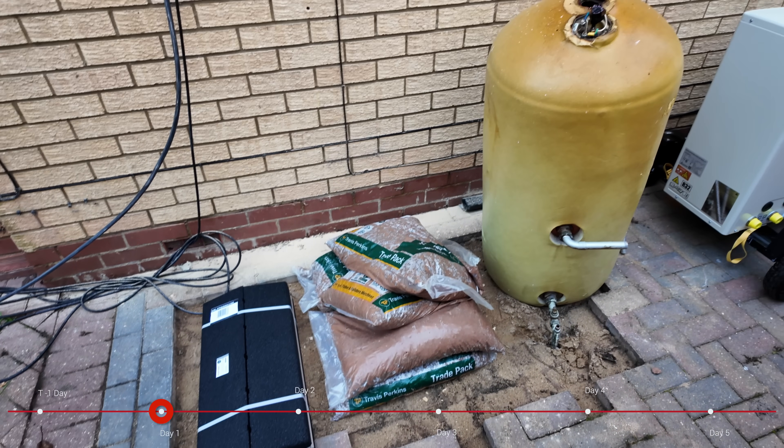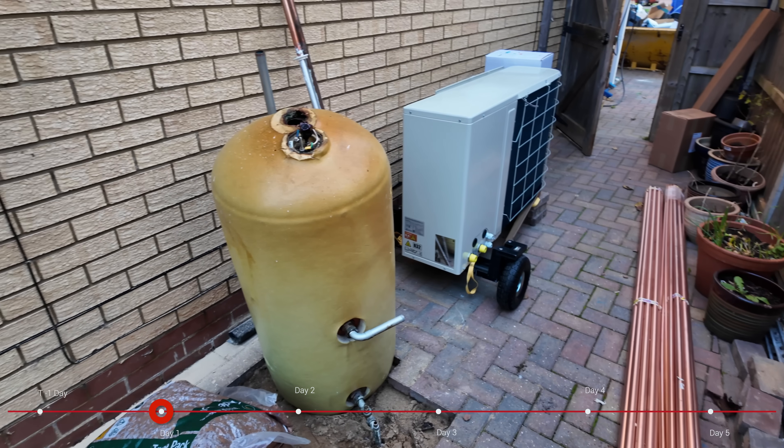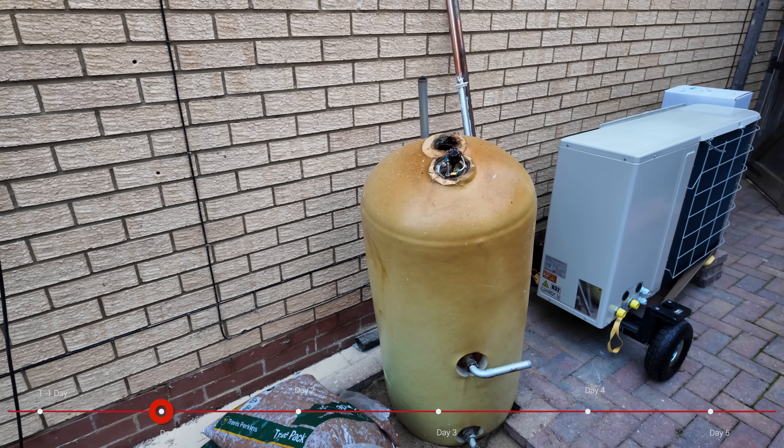We moved the tank inside last night and the copper pipe as well — we didn't want to leave all that sitting out the front because it's very valuable to people that like to steal copper.